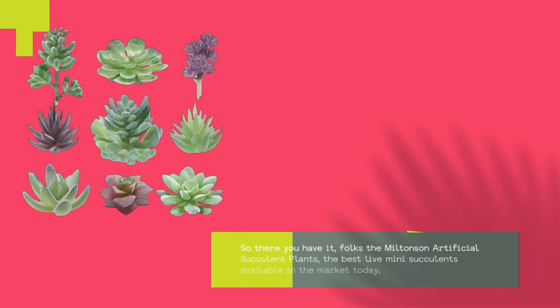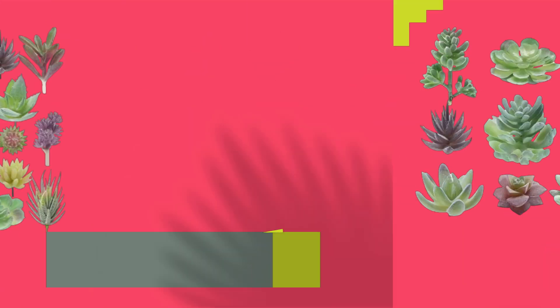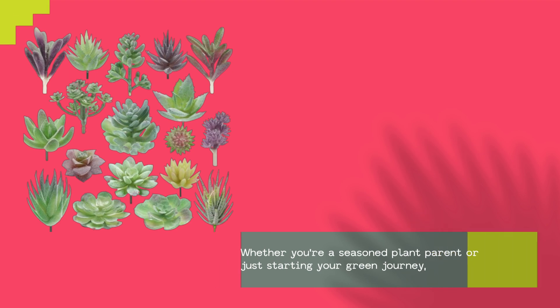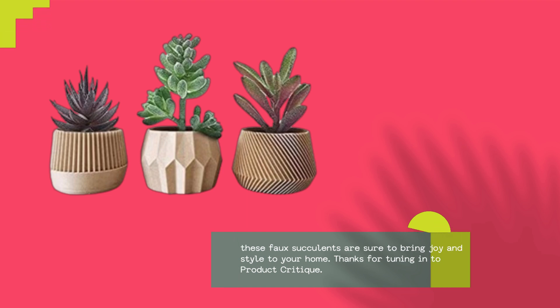So there you have it, folks — the Miltonson Artificial Succulent Plants, the best live mini succulents available in the market today. Whether you're a seasoned plant parent or just starting your green journey, these faux succulents are sure to bring joy and style to your home.